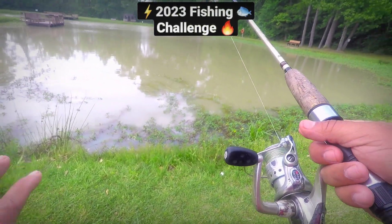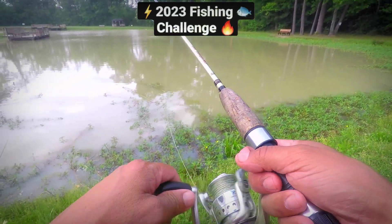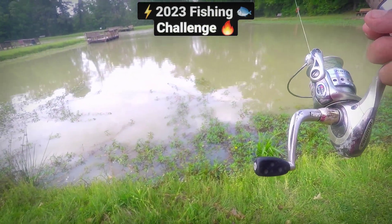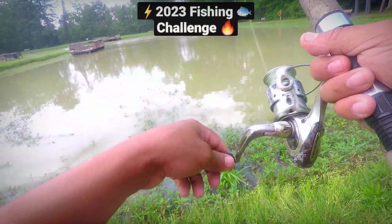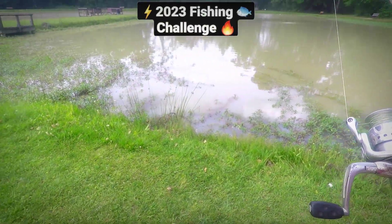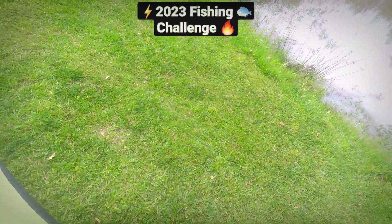If you know anybody who's a casual fisherman, I think they could really enjoy the five-minute fishing school. The other video shows you how to join the challenge. Alright, so we've got our bait out there, we let it settle — tell you what I'm going to do.